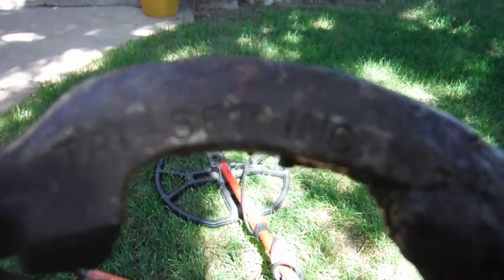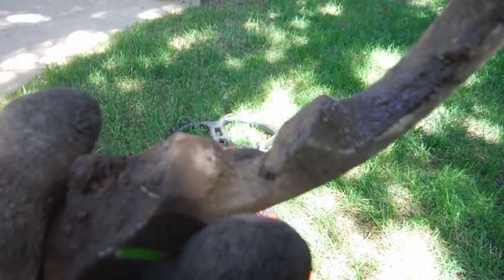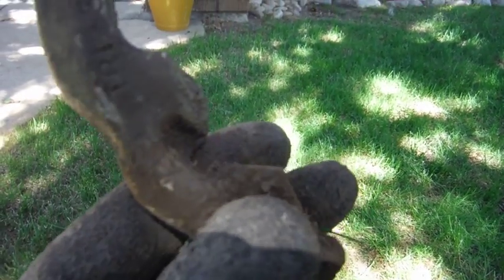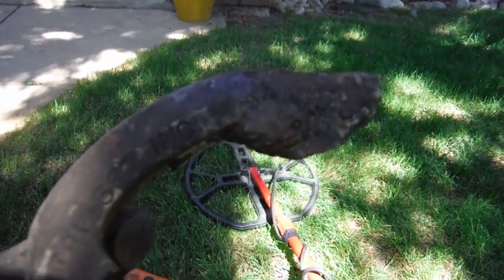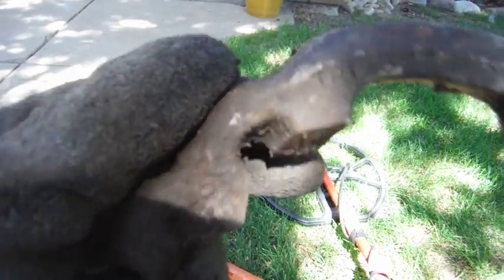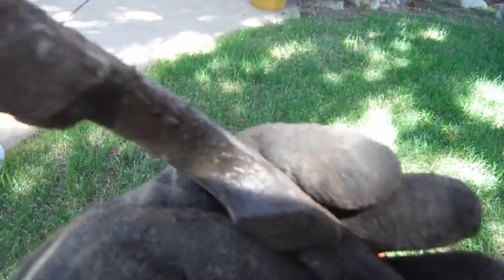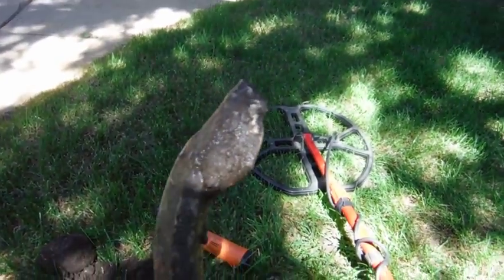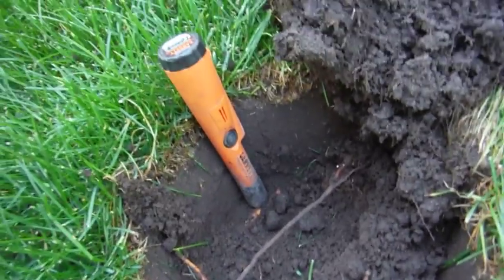Out of that hole, seven inches down, I just dug this. It says 'try setting' — if anybody knows what this is, it's got some areas in it that I think it's a pipe bending thing or something, you can see how it goes through there. If everybody knows, please leave a comment, thank you.